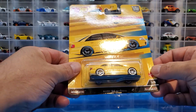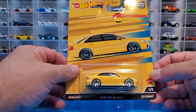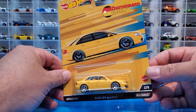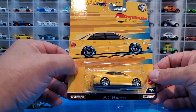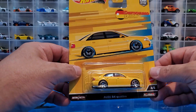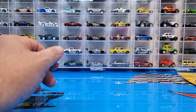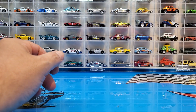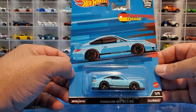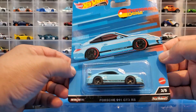We have the Audi S4 Quattro, which is definitely not a new casting, but it is only the second release of this casting in premium, and it looks awesome with chrome mags — pretty stoked about getting that guy open. Third on the list we have the Porsche 911 GT3 RS, which I'm very stoked about opening up.